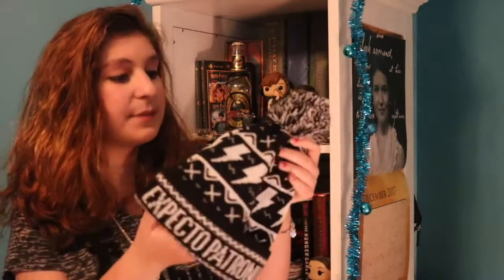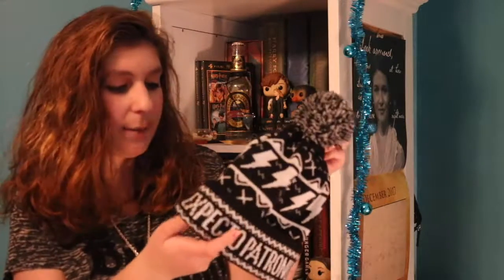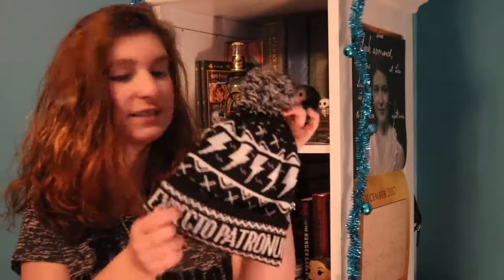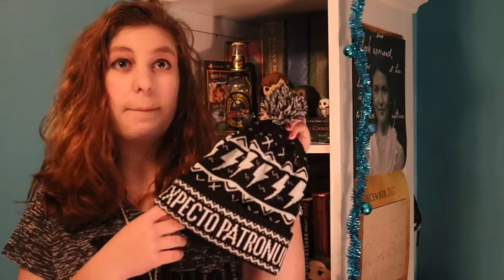The first item made exclusively by OwlCrate for the box is an Expecto Patronum beanie inspired by Harry Potter. It has the feel of an ugly Christmas sweater with a little puff ball at the top, and it's black and white, so it'll be very neutral and you can wear it with whatever. Anyone who's a Harry Potter fan will immediately get the reference — it has lightning bolts and just looks like the perfect ugly Christmas sweater pattern. It's really soft and perfect to keep you warm during winter months. Being a Chicagoan, winters are freezing, especially in late December and January, so you're constantly bundling up for months.